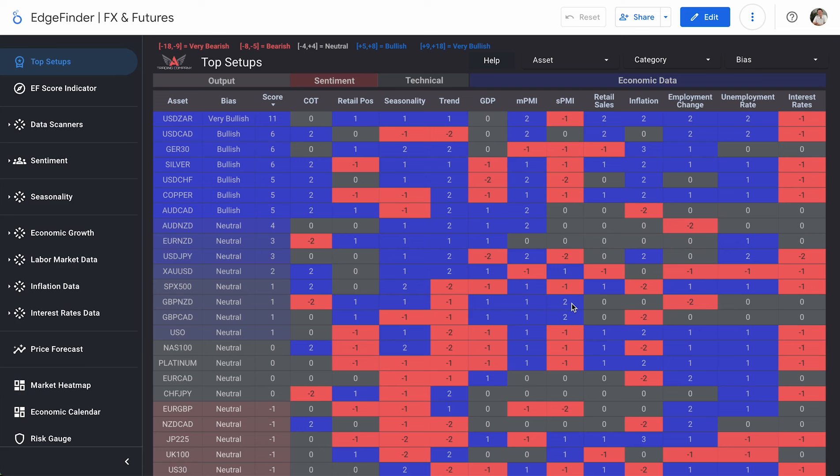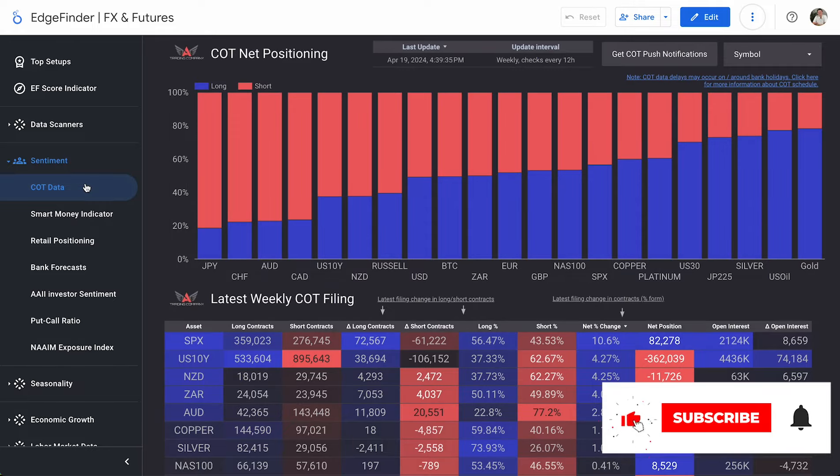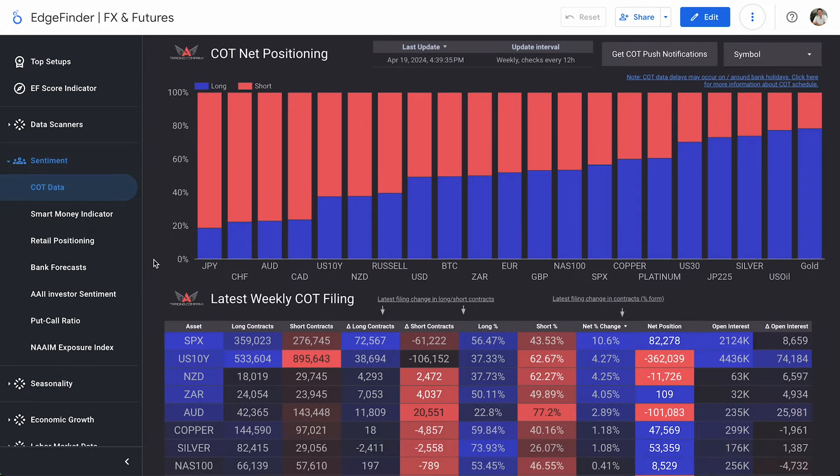But as usual, before we get into that, there's two pieces of information that I really want to take a look at with you guys, and then we'll break down our number one buy and number one sell. Those two things, of course, being COT data and then retail positioning right after. Let's get an updated read on COT positioning and see what institutional traders are long and short on at the moment.